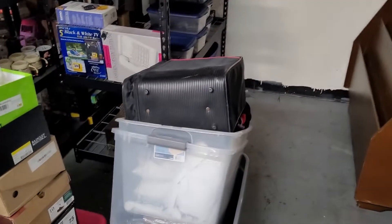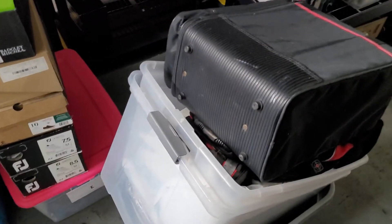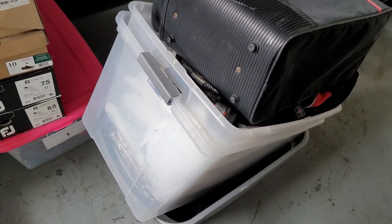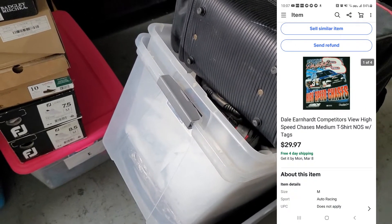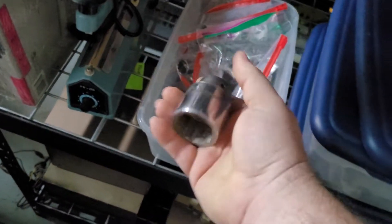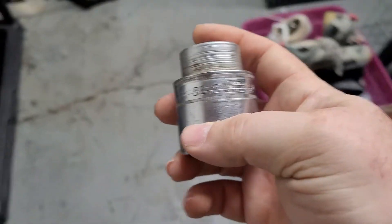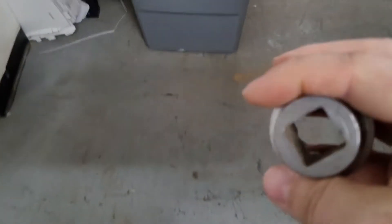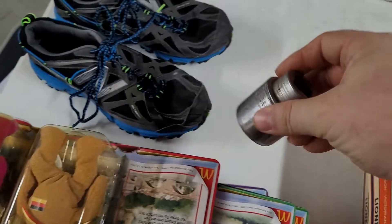Next up is a new old stock vintage Dale Earnhardt t-shirt — still has the tags on it, got it out of a $90 locker last March. Next up is a vintage Walden socket — one inch by five-sixteenths — sold for $12.32 free shipping. It's probably going to cost about $4 to ship since it feels close to a pound. I got this in a huge tote of tools where I already made my money back, so any sale at this point is pure profit.